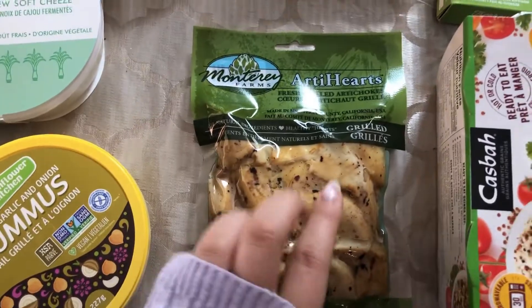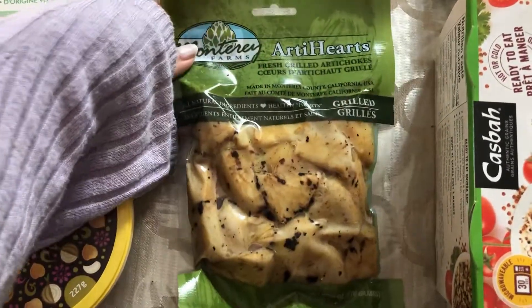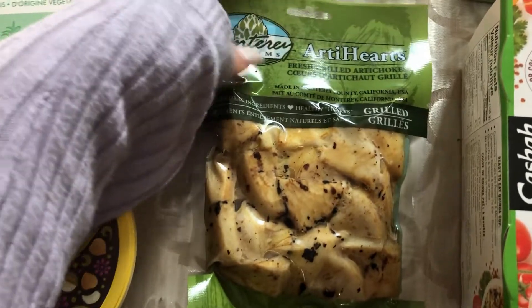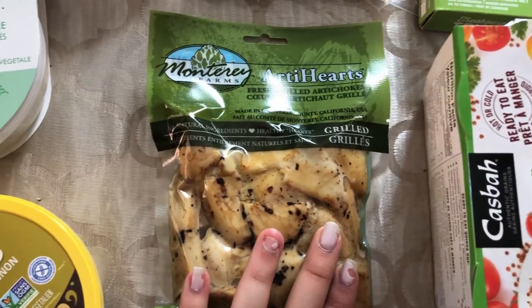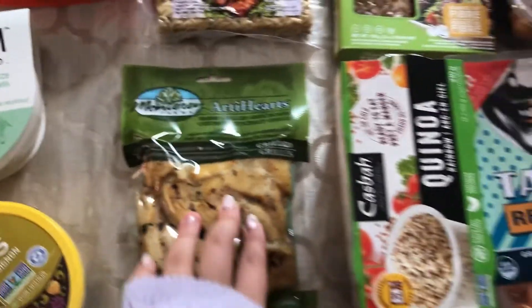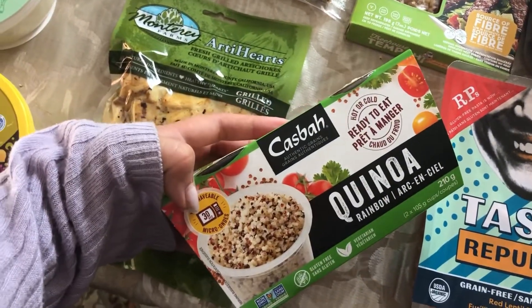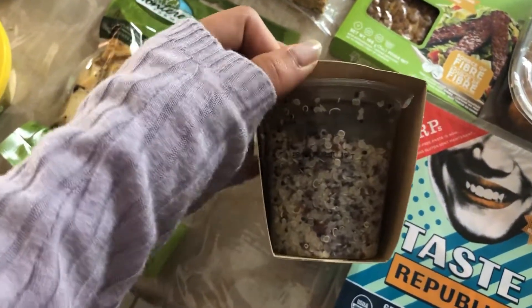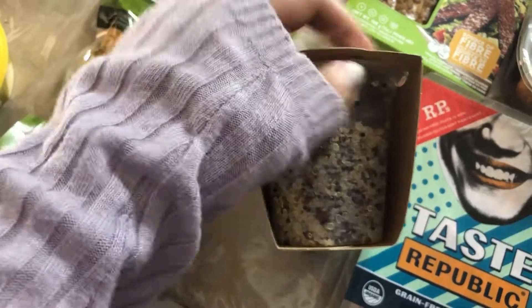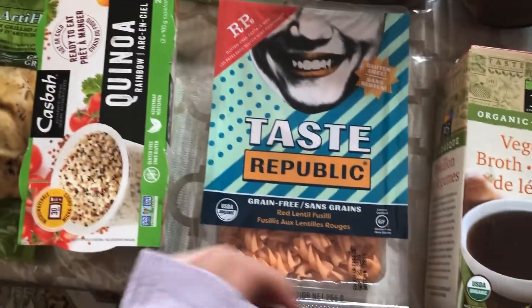Over here I just saw these — I've tried artichokes a few times and I just decided to give them another try. They're fresh grilled artichokes, so I want to try those. These are ready-to-eat quinoa. I love quinoa — there are just a few in here and I thought these would be great for my lunches when I start college next week.